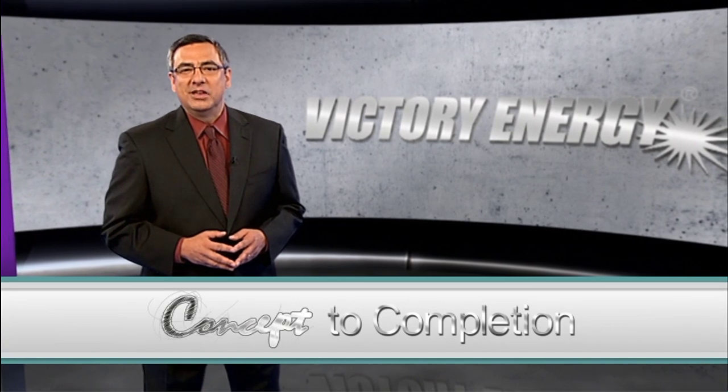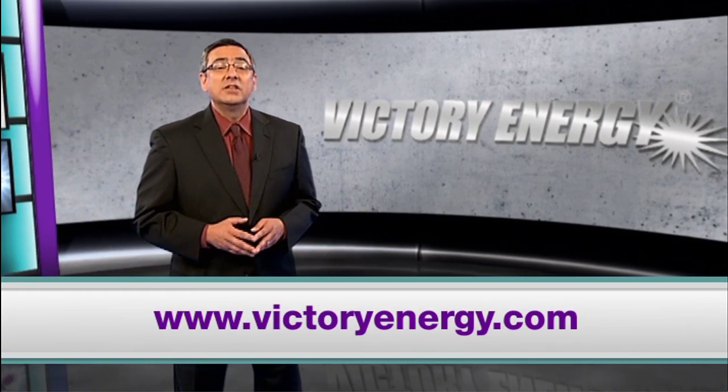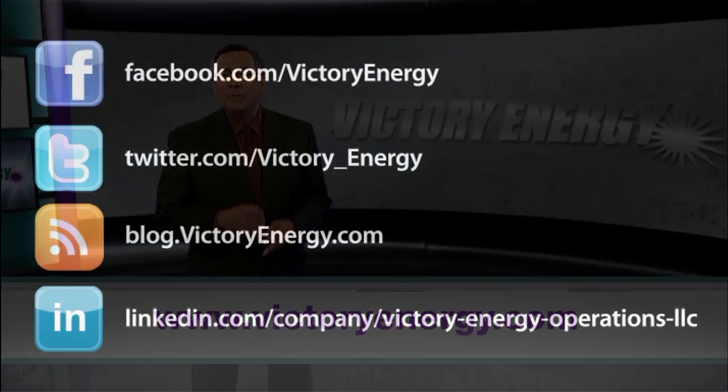To learn more about how customized, engineered boiler designs can benefit your specific application, visit VictoryEnergy.com. And make sure you join our social network by following us on Facebook and Twitter. You can also find more helpful videos, just like this one, on our YouTube channel.